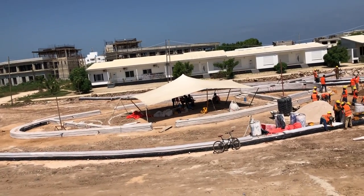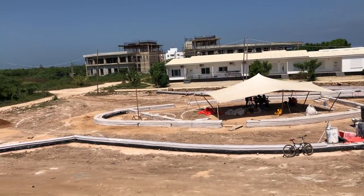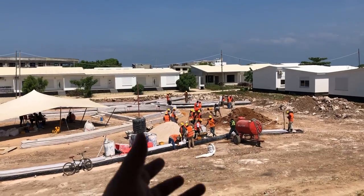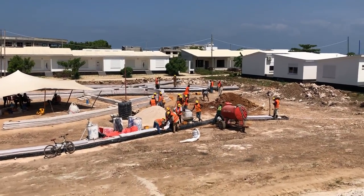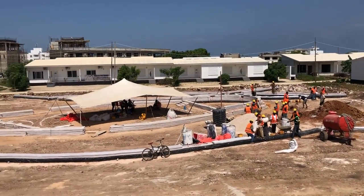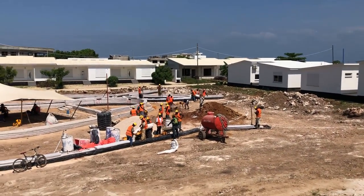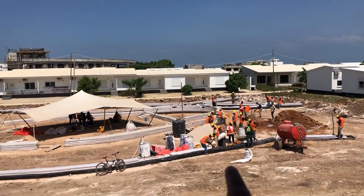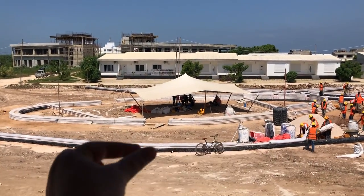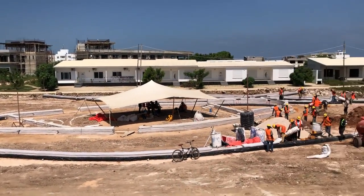Super adobe is really about earth bag construction, which has evolved into using these long tubes of bags that we are filling here with Wumbi, which is like a coral sand — a crushed coral that's quarried, not along any groves or any sensitive ecological situation, but it's a locally available material. We've got the clay-rich soils and we're mixing that with lime, filling these bags, laying them down, tamping them, barbed wiring them together, and this whole place is coming up.